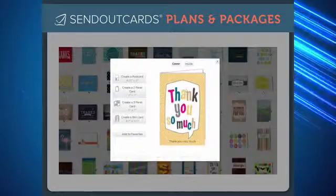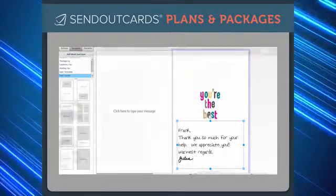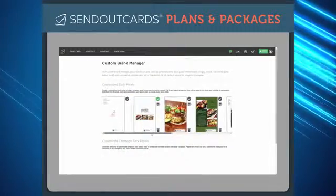Send Out Cards is a premier greeting card and gifting company and offers an array of tools to help personalize your experience. We've bundled some of our top selling products and tools together for your convenience and to be able to offer them at a discounted price.